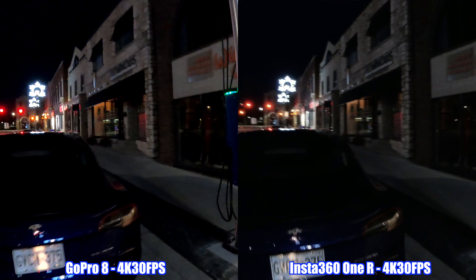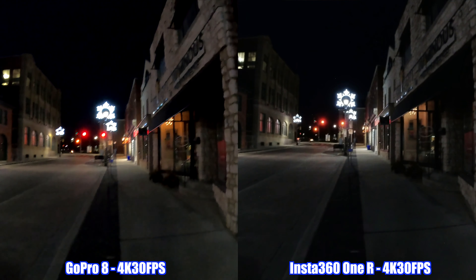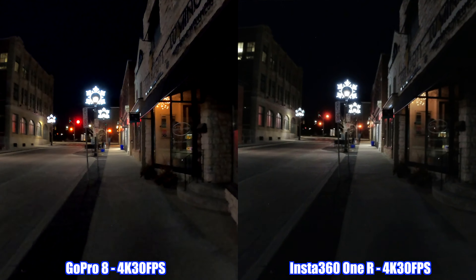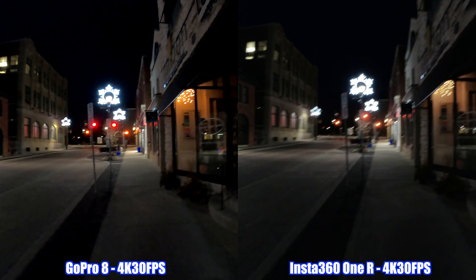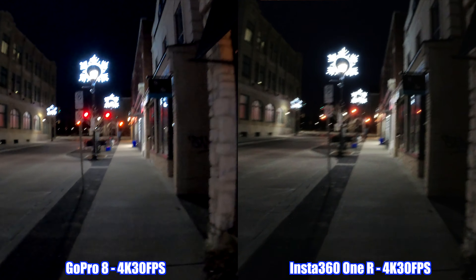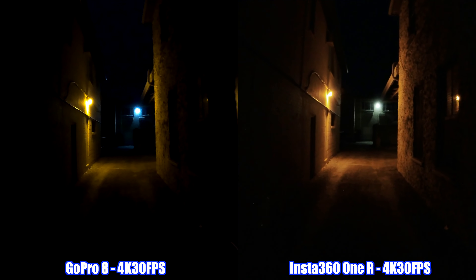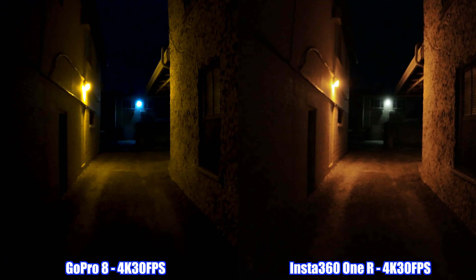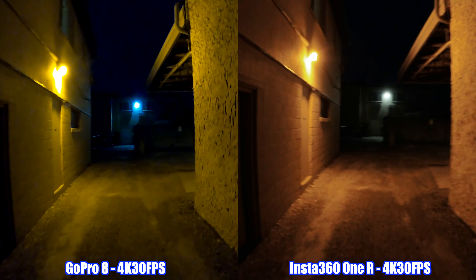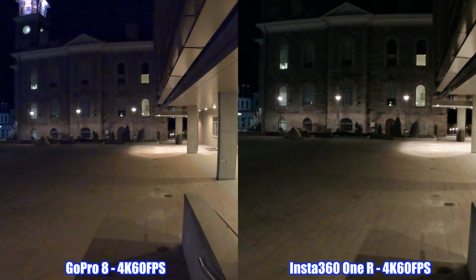We're moving on to a quick low-light video test. As you can see, it's nighttime. I'm using the Insta360 One R and the GoPro Hero 8 Black, recording in 4K at 30 frames per second with image stabilization on. It gets pretty dark around here — honestly I cannot see anything on either screen. This is how recording between these two cameras looks at night in 4K at 30 frames per second.